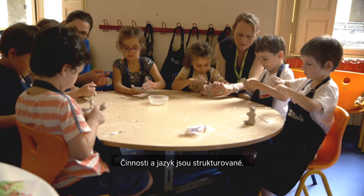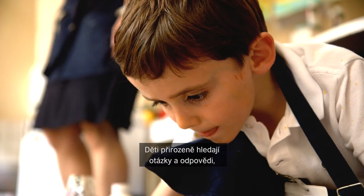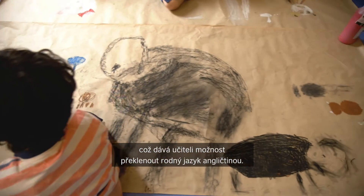The task is structuring them and the language, and they're naturally seeking questions and answers, which gives an opportunity for the teacher to bridge their first language into English.